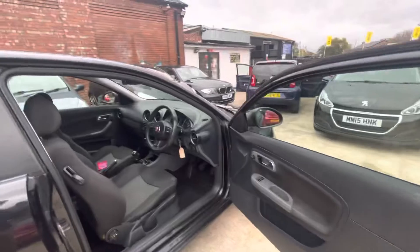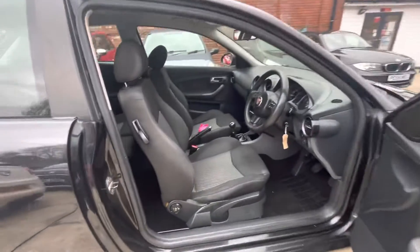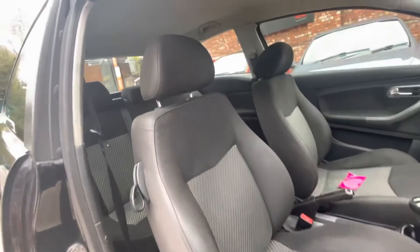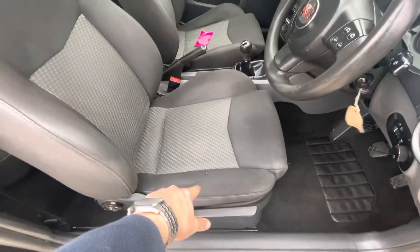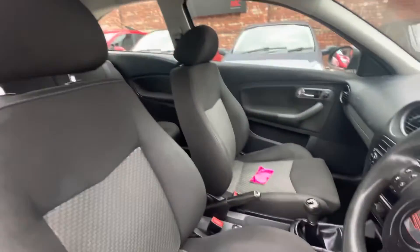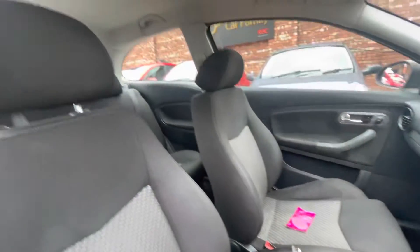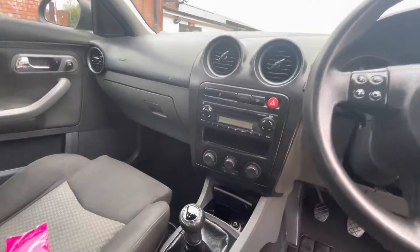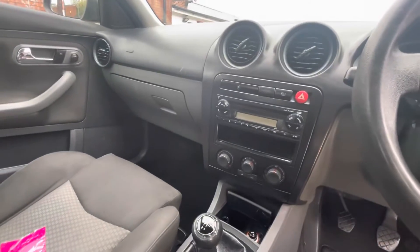Just to show you the interior here. You've got two electric windows. You are missing a slight cap just there. There is a rip in the seat just down there, worth noting. That's just an air freshener on that one. You've got steering wheel controls just there.